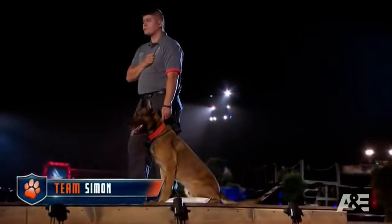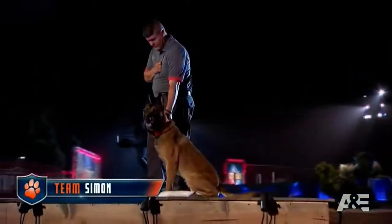Kurt, Nick, back to you. Thanks, Jamie. First up is Team Simon. What do you expect from them now? Simon is extremely high drive. However, sometimes the Belgian Malinois gets in their own way because they are very driven. We will find out.